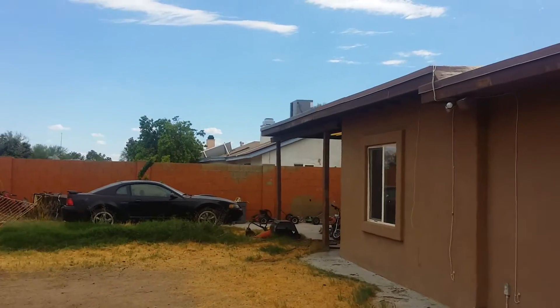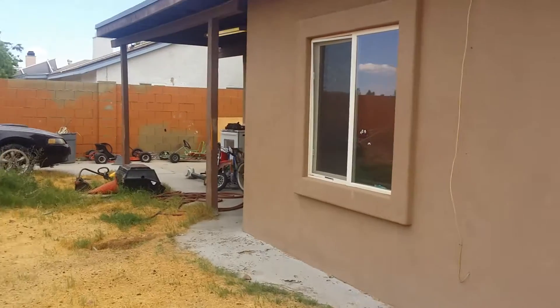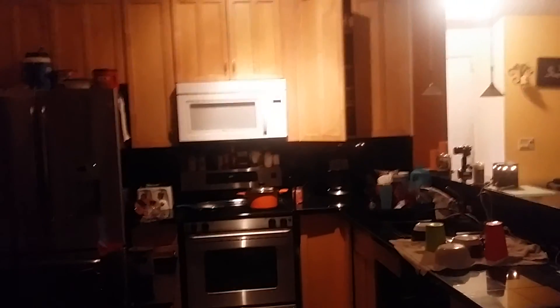Tile throughout. The kitchen's pretty much — as you saw — I'll walk back in there — you can see the kitchen's pretty much ready to move in. It's got like a black granite. Here we go.